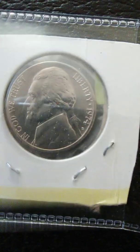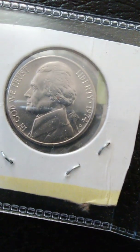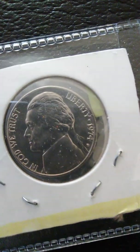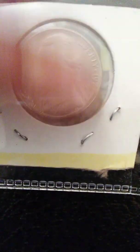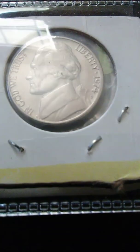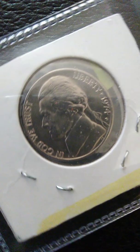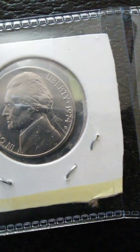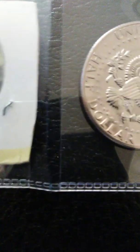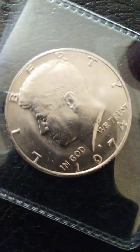Very, very well struck — very nice features, nice details. It's kind of dusty on it, but it's nothing to be concerned about; it's just on the outside of that plastic holder. I need to clean that off. But I got a two-for, and I probably got more — the other coins are fairly nice too, actually. The quarter's really nice, but I'm not going to dig that out right this second.